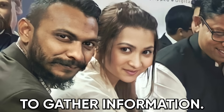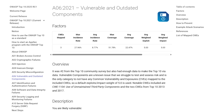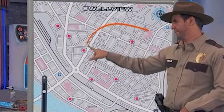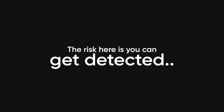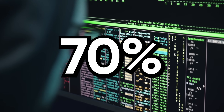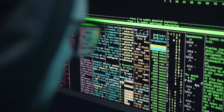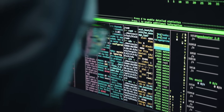Active reconnaissance is where things get spicy because now you're directly interacting with the target system to gather information. This includes running Nmap scans to find open ports and services, using tools like Nikto to scan web servers, checking for vulnerable versions of software, and basically mapping out the attack surface. The risk is you can get detected because you're touching their systems, but the reward is way more accurate and detailed information. Professional penetration testers spend like 70% of their time in the reconnaissance phase because the more you know about a target, the easier everything else becomes. And this is what separates script kiddies from actual hackers.